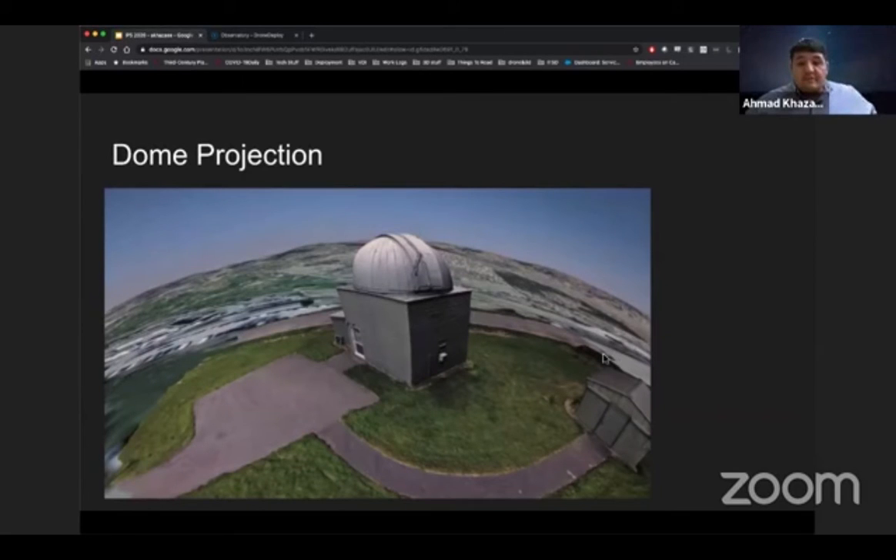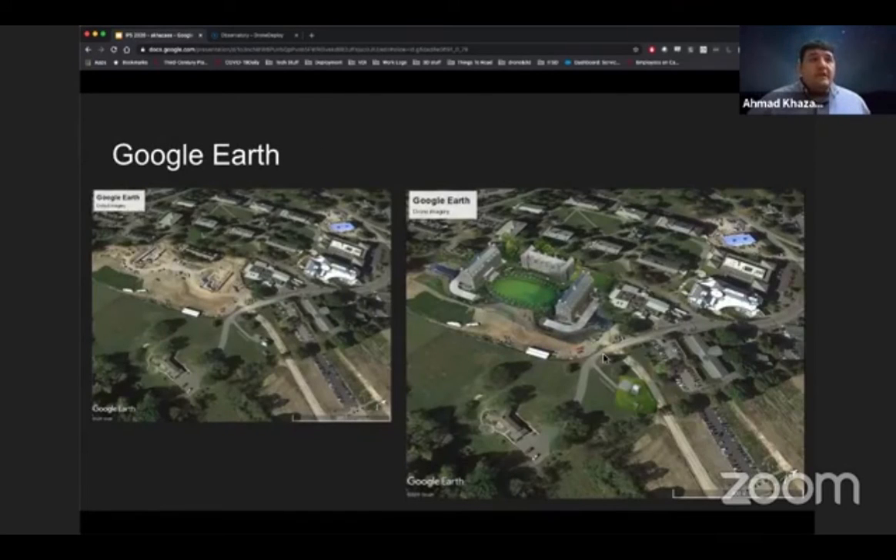We took the model generated by DroneDeploy, did some exporting, and here it is in the dome — a picture of sitting in the dome looking up at what it looks like on the dome surface, which was a pretty cool experience. You can also do a side-by-side comparison: on the left is what Google Earth shows — a construction site as the most recent imagery — and on the right you can see the buildings stand out, including the three dorms on the upper left and the observatory, the Foggy Bottom, popping out more towards the middle.